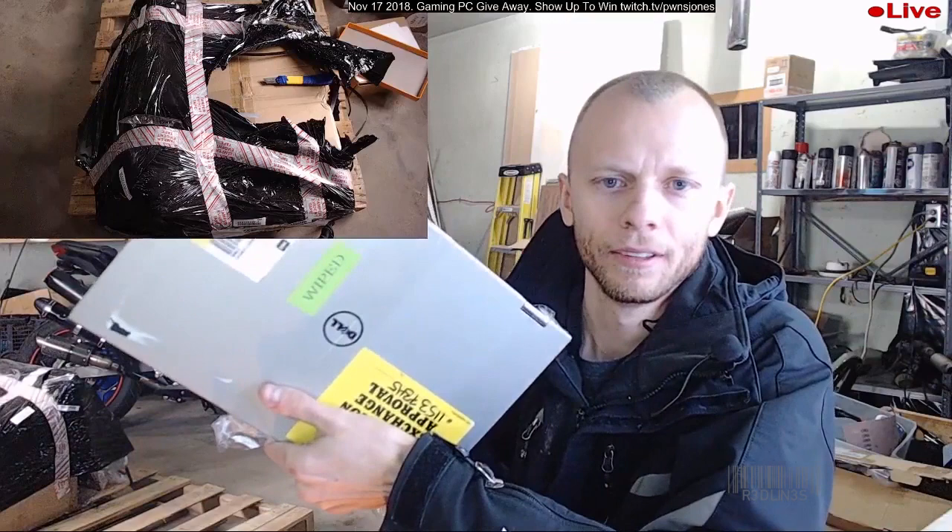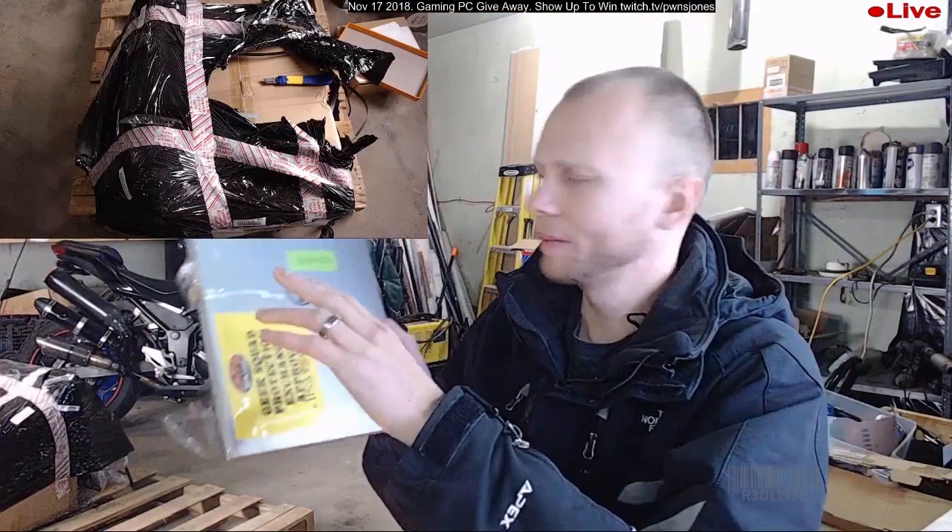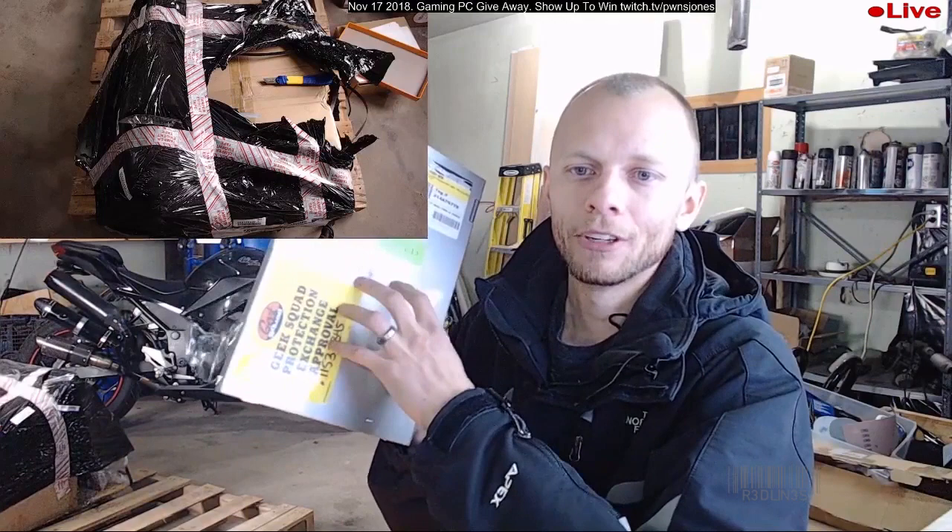This guy right here has an i5 1.7 — I believe it's a quad-core 1.7 fourth-gen i5, eight gigs of RAM, a 500 gig hard drive, and a 360 hinge. It's a 13.3-inch. Next one on the docket.